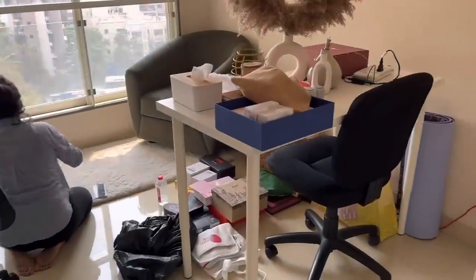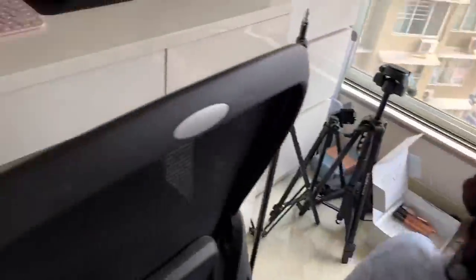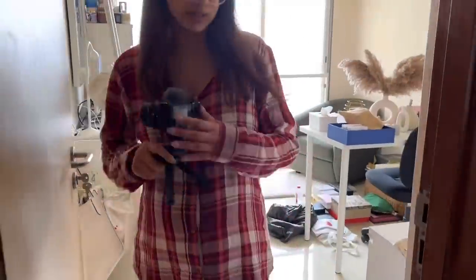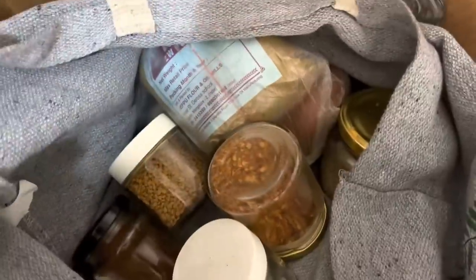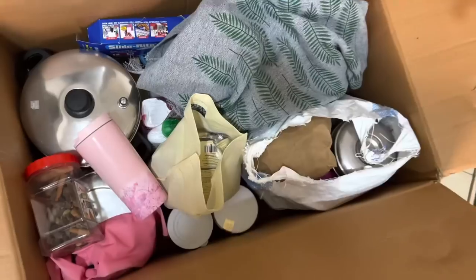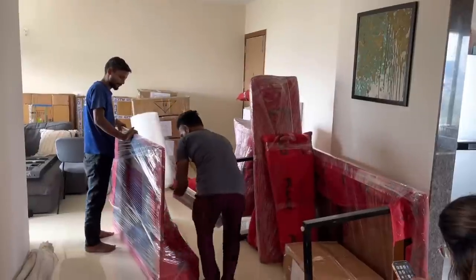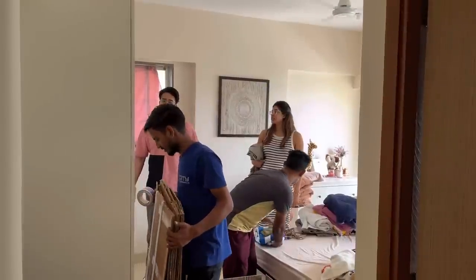One day before moving, Malvika's team and friends packed studio items, labeling each and every box. Professional packers also came and packed items, and we labeled them with names like room one, room two, room three, hall, kitchen, and bathroom. This helped us keep track of the boxes and made them easy to identify immediately.